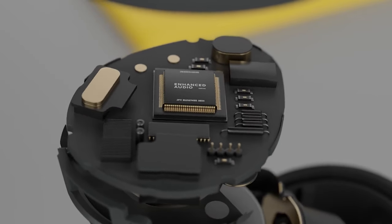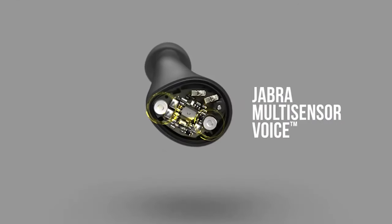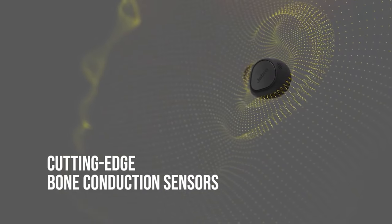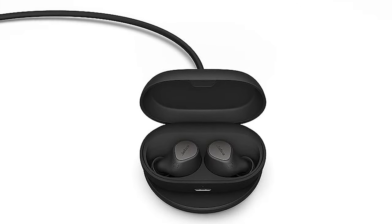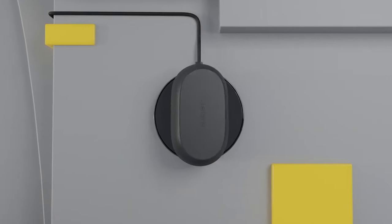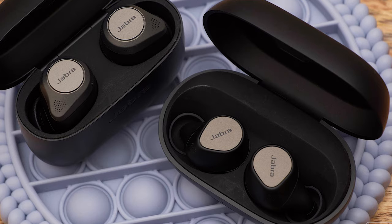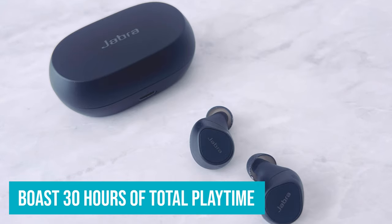Call quality is also superb on the Elite 7 Pro's, and it's worth noting that a firmware update added a multi-point Bluetooth connection, meaning you can listen to music on your phone while participating on a Zoom call on your computer at the same time. The Elite 7 Pro IP57 rating will please you as they're waterproofed up to a meter of water for up to 30 minutes. Battery-wise, the Elite 7 Pro will last for 8 hours with ANC on, and a quick charge of 5 minutes will net you an hour of listening. All in with the charging case, the Jabra Elite 7 Pro boast 30 hours of total playtime, and even more with ANC turned off.